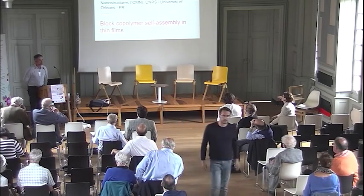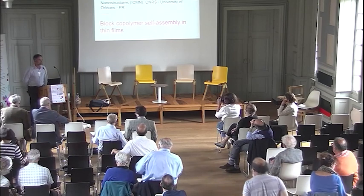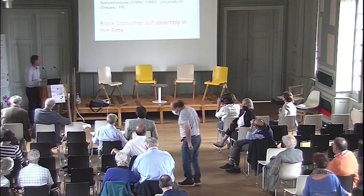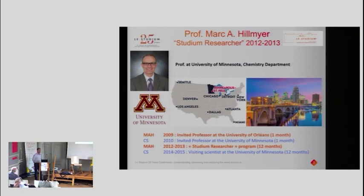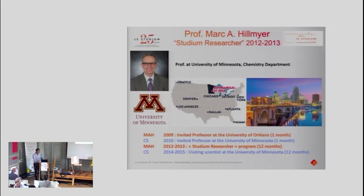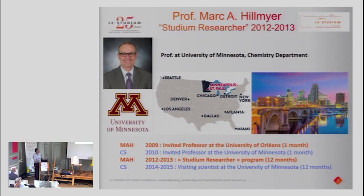Good afternoon everyone. First and foremost I'd really like to thank the Studium for giving me the chance to talk about the work we're doing in our lab on block polymer self-assembly, and also to highlight the collaboration we have with Professor Mark Hillmeyer, who was a student researcher in 2012–2013. Mark Hillmeyer is now a professor at the University of Minnesota in Minneapolis.